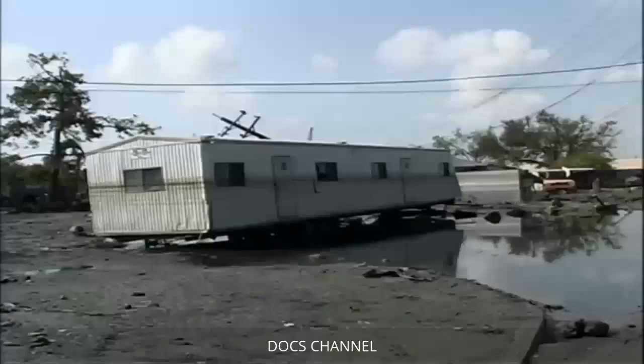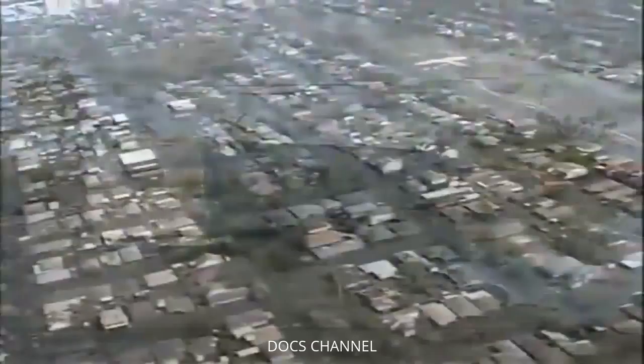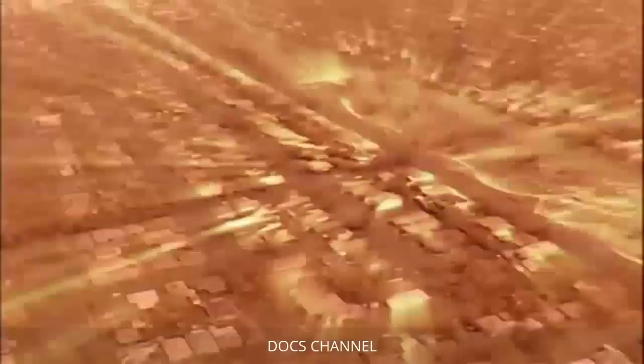Weeks after Katrina wreaked havoc on New Orleans, the city remained mostly underwater. The critical question: why did the levees fail? Did Katrina overwhelm the city's flood defenses, or did faulty construction cause them to burst open? The levees and flood walls were built to withstand simply a Category 3 fast-moving storm.